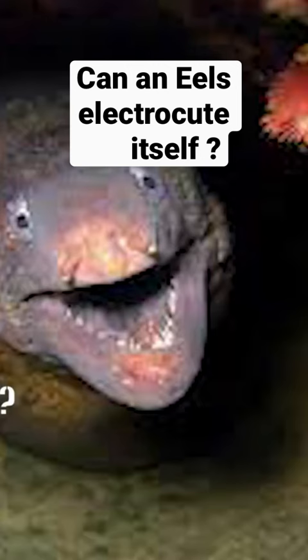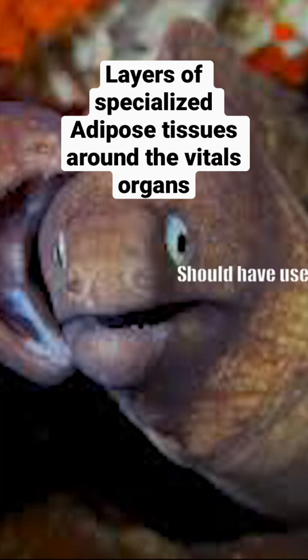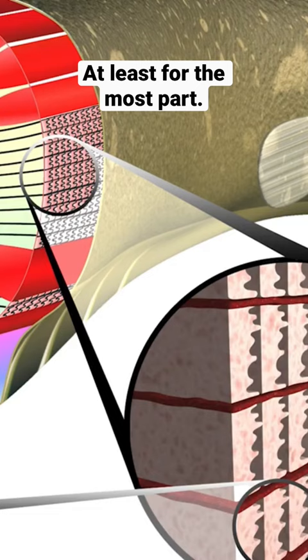That leaves us to another question: can an eel electrocute itself? The answer is yes. It turns out, electric eels can and do accidentally electrocute themselves and other eels. Layers of specialized adipose tissue around the vital organs allow electric eels to avoid electrocuting themselves, at least for the most part. Muscle twitches are occasionally observed as they discharge high voltages, suggesting that they are not completely immune to their own shocks. Talk about your own plan backfire.